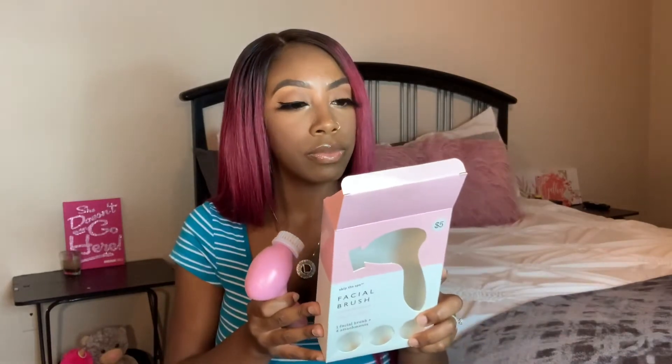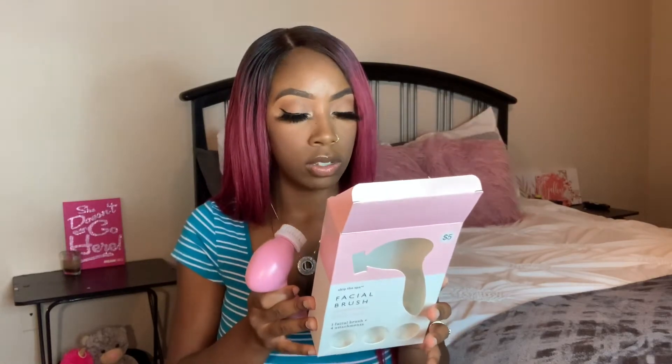The brush is battery powered — double A batteries, which I have. It's really small, cute, and pink. It has a pumice stone, though I don't think I'll be using that on my face — seems pretty harsh. It also has a sponge, which I'm curious to try, and a little massager. That's cool — I guess when I apply my moisturizers I can go ahead and massage it into my skin. I'm excited to try that.